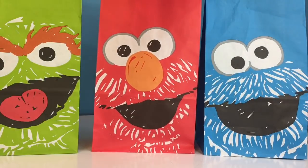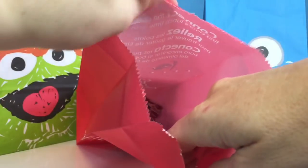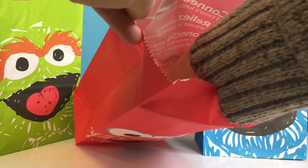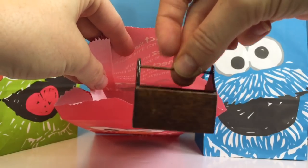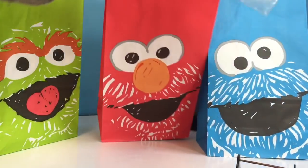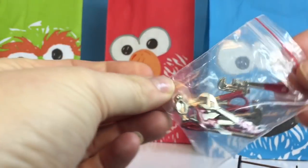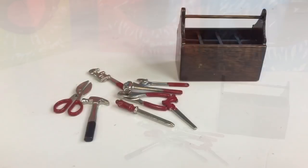Let's open our Elmo goodie bag. Hmm, it's a teeny wooden box. I wonder what goes inside of it. There's a little bag of tools — this is a tool box.